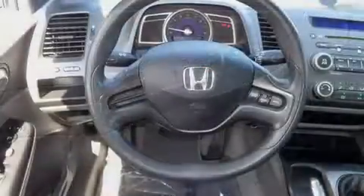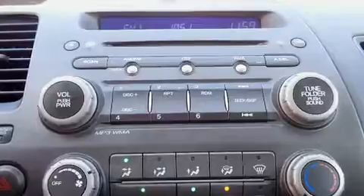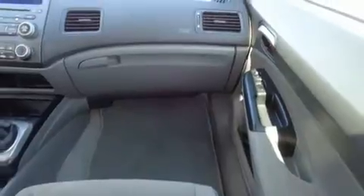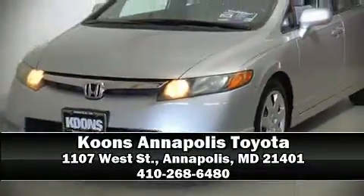This car was designed with safety in mind, allowing you to drive with even greater assurance. A Carfax history report provides you peace of mind by detailing information related to past owners and service records. Stop by our dealership or give us a call for more information.